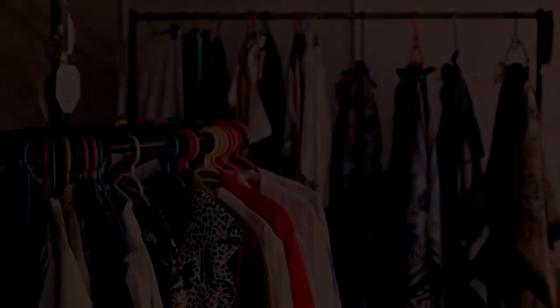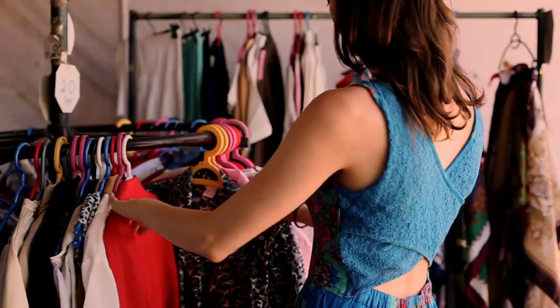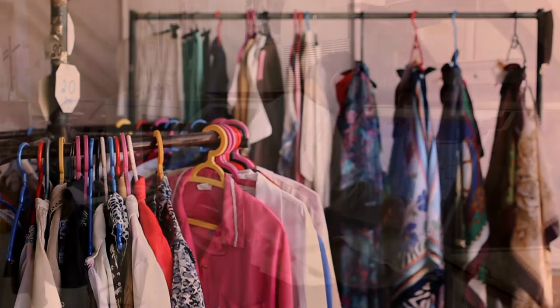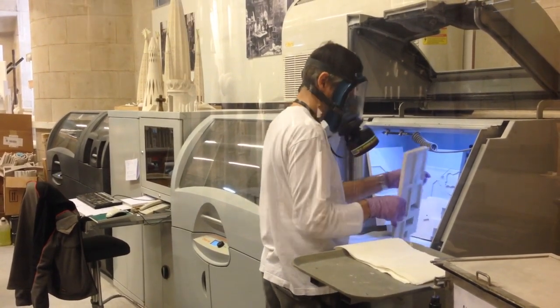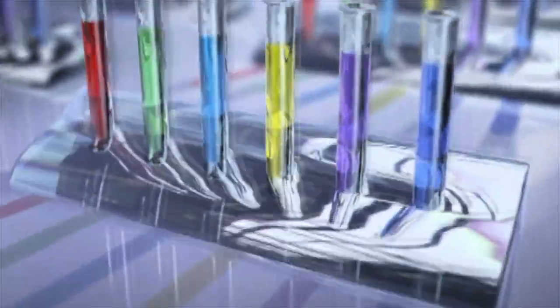If you're not familiar with the concept of a surplus store, many state organizations, agencies, and public universities like Oregon State — when they have items they no longer need — can't just throw them away if they still have use or value. A professor, for example, can't just take lab equipment home or sell it on eBay. If it's property owned by the university, by state law you can't just keep it even if you're the primary user.